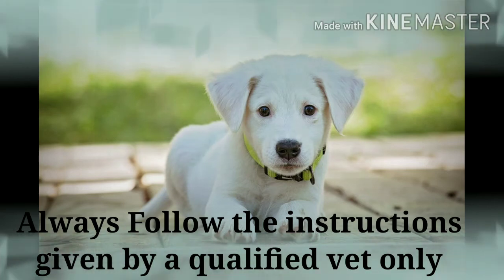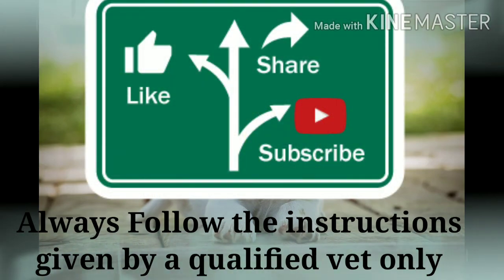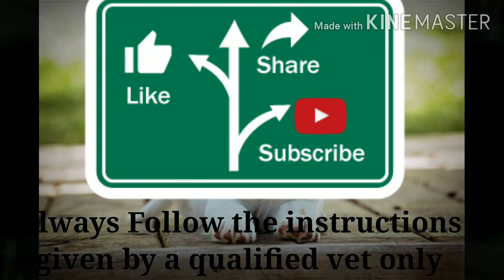As always said, prevention is better than cure. It's better to go for all vaccinations at the proper time and follow the vaccination schedule properly, so that your puppy will be healthy and protected against such deadly viral diseases. Thanks for watching.